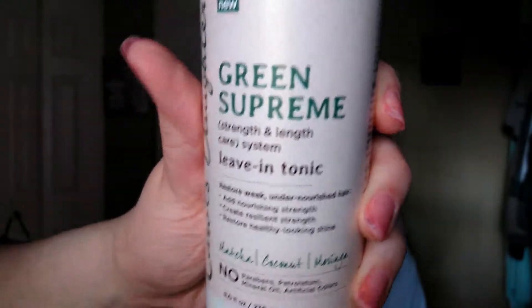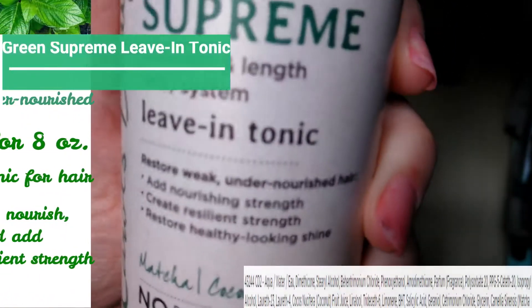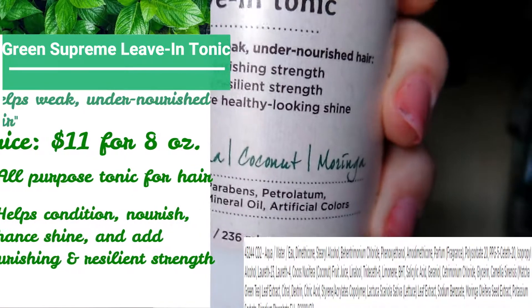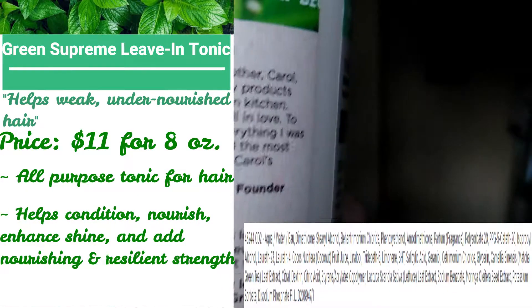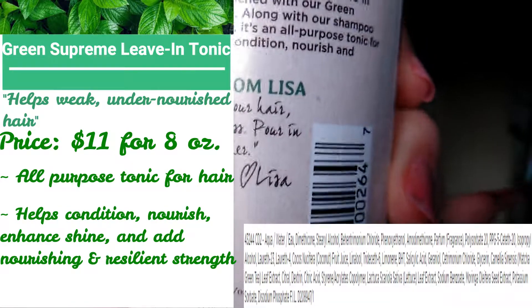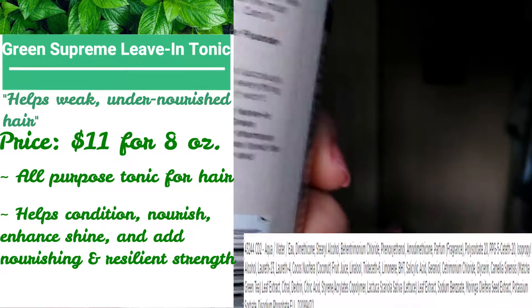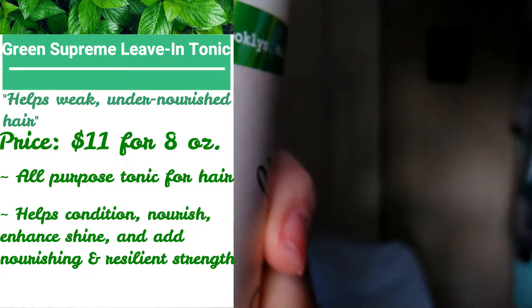I forgot to include a clip about the Leave-In Tonic, but this is a strength and length system. It restores healthy-looking shine, adds nourishing strength, and creates resilient strength. It contains matcha, coconut, and moringa, and has no artificial colors, no mineral oil, no parabens, and no petrolatum. It is also an all-purpose tonic for the hair — it helps condition, nourish, and enhance shine.